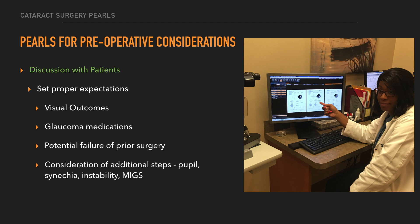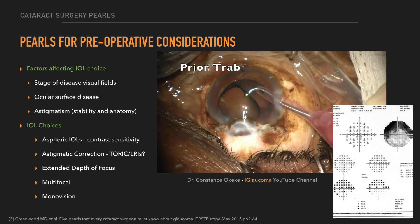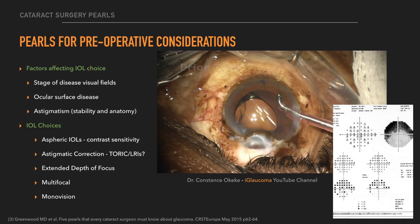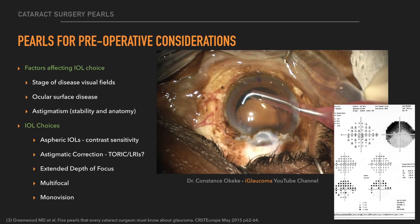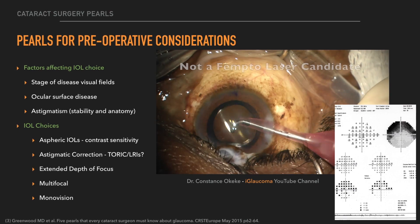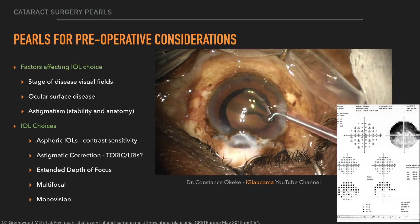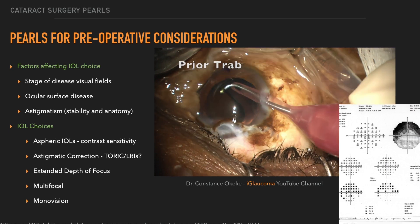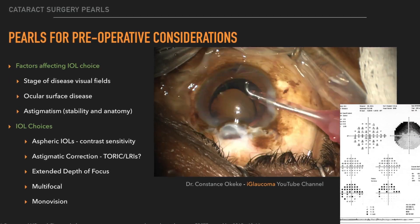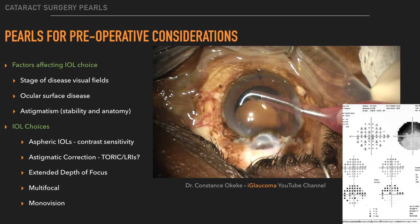It's important also to talk about potential failure of prior surgery and potential additional steps that might need to be made. In terms of IOL choice, factors that help decide are the stage of the disease in terms of visual field, the ocular surface if there's disease there, and also if they have astigmatism. Typically, a lot of these patients get aspheric IOLs because of contrast sensitivity issues. However, they can be candidates for astigmatic correction, especially if they're interested in reducing spectacle dependence and have had stable surgery for some time.